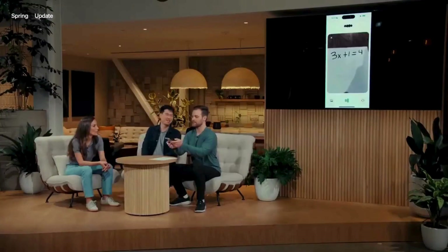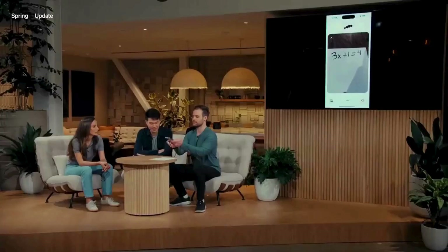Another new feature is a subset of vision, where you can point your camera at something and ask questions about it in real time — like giving the AI eyes.